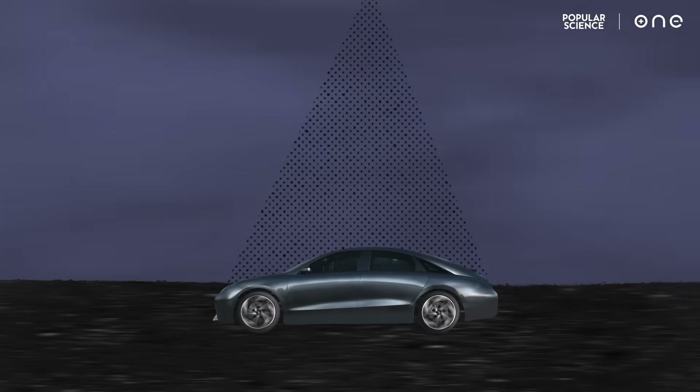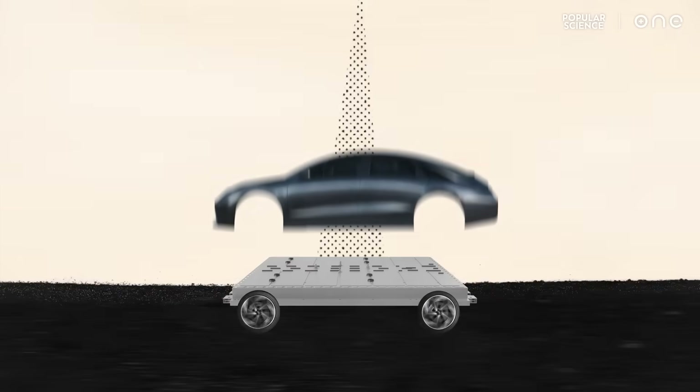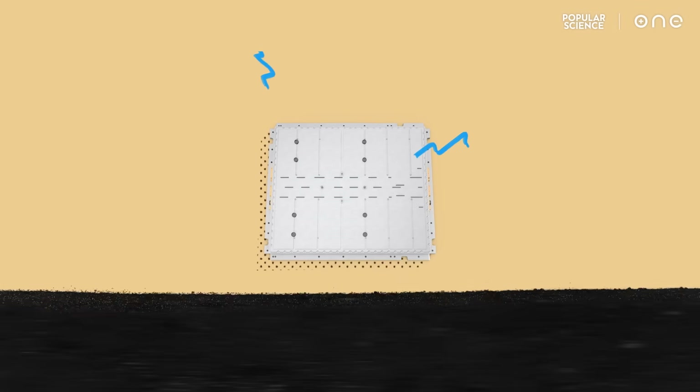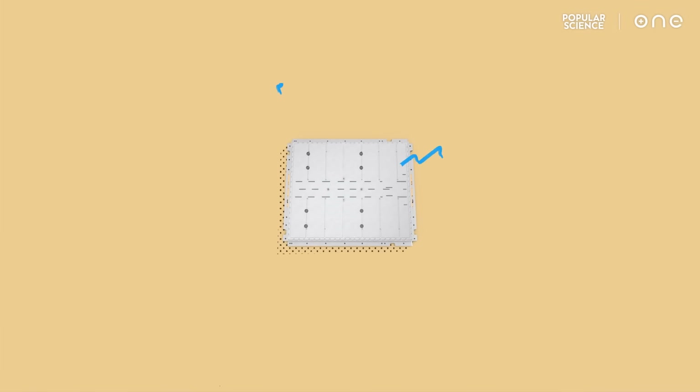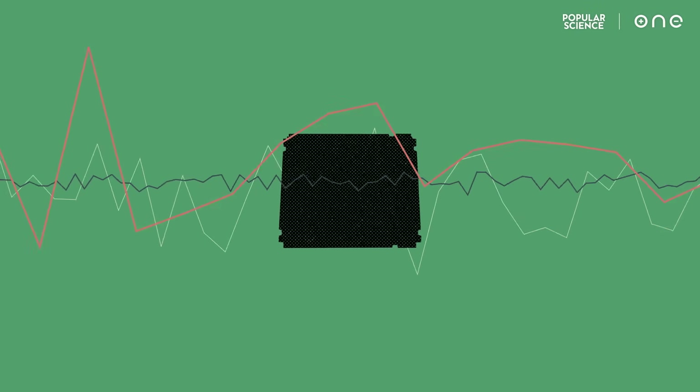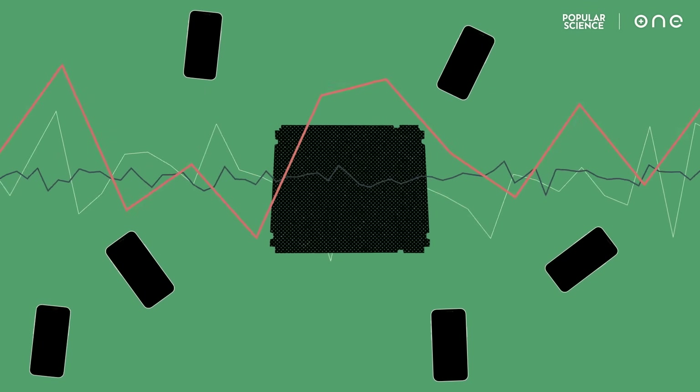This is an electric vehicle. Now it might look like any other car, but under the hood, it's a lot different. Instead of a fuel tank, there's a battery pack. That's where the vehicle gets all its energy. And it needs a lot of energy, like 5,000 times that of your smartphone.